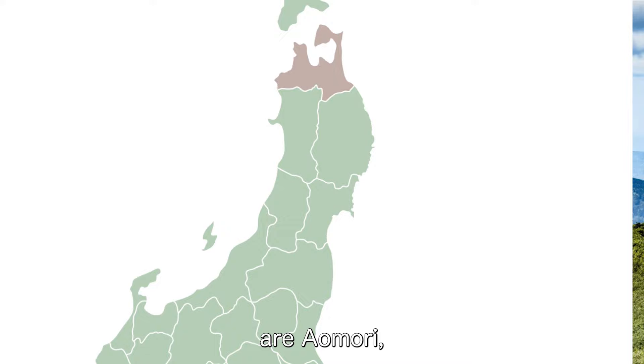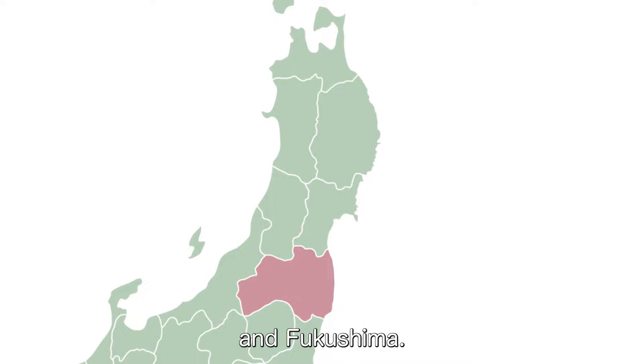Tohoku's six prefectures are Aomori, Akita, Iwate, Yamagata, Miyagi, and Fukushima. So let's get started.